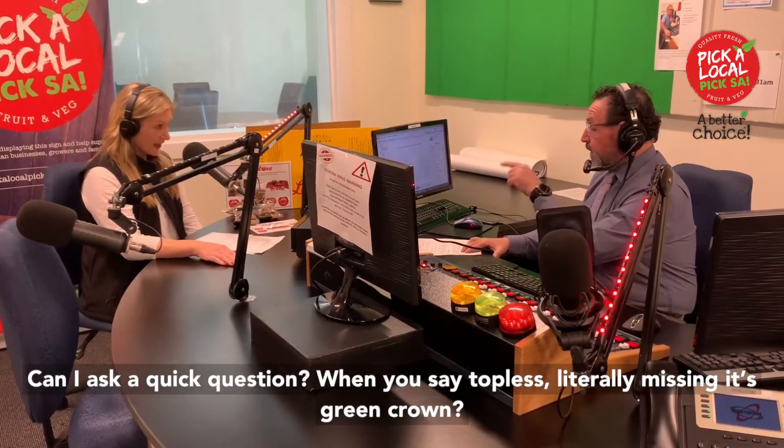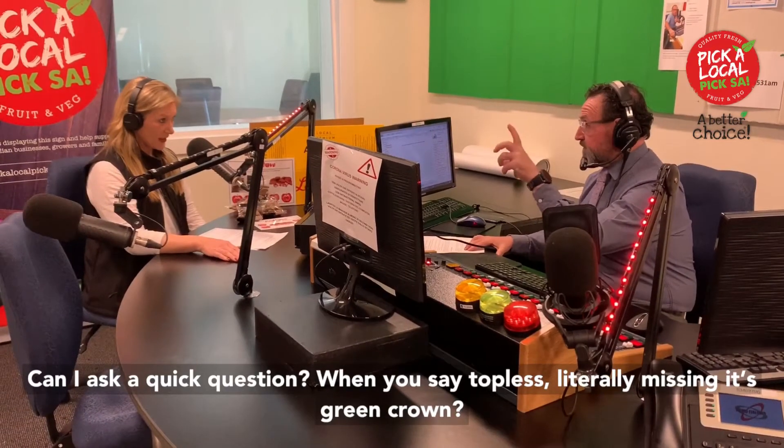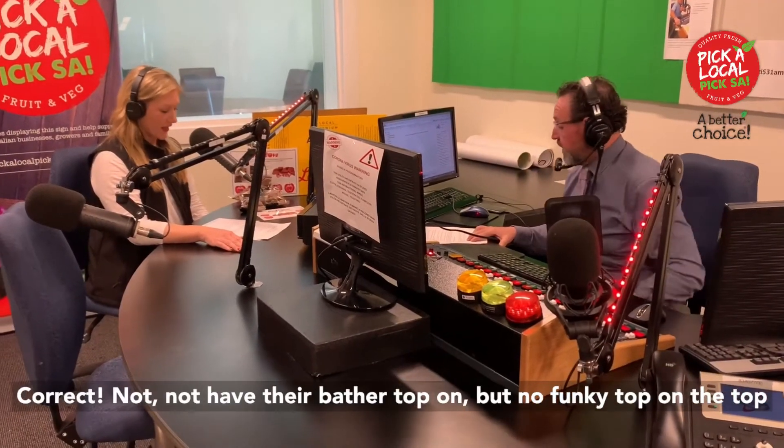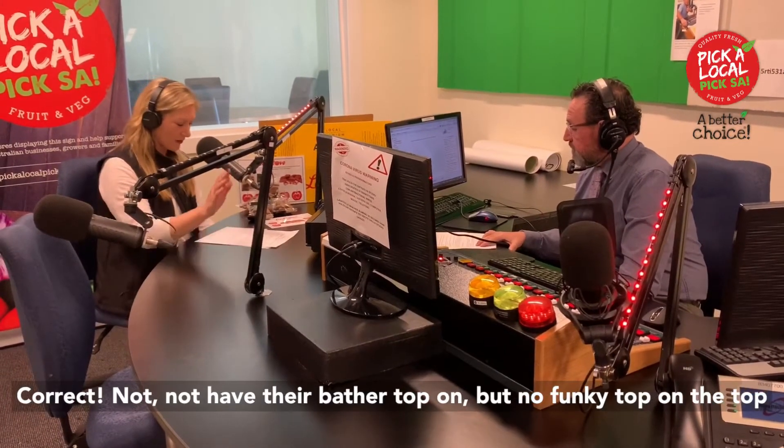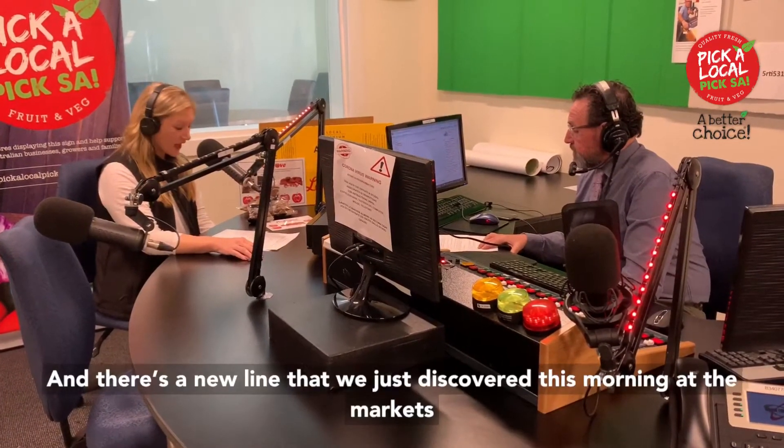Can I ask a quick question? Yes. When you say topless — literally missing its green crown? Correct. I'll explain that — not having a funky top on, the green crown already removed.